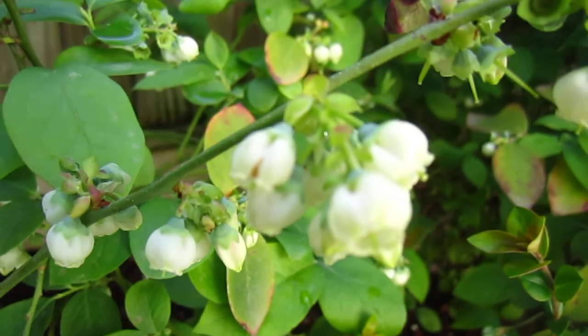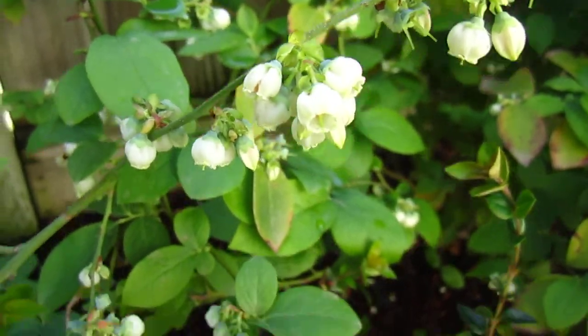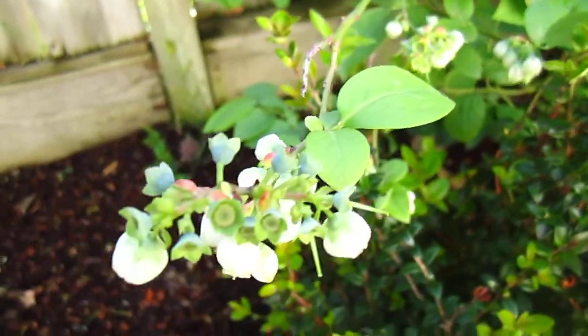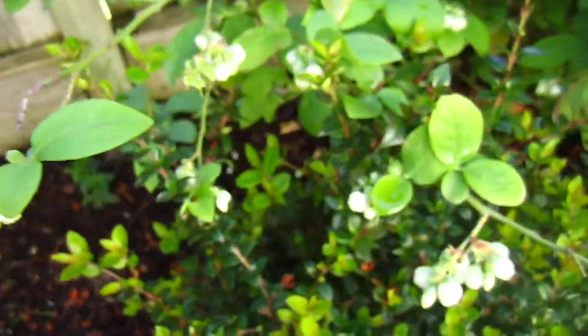And this one — we will eat plum, peach, apricot, and something else. Four fruits. And this one is blueberry. The berry is not yet coming up, but the flower is — all here.